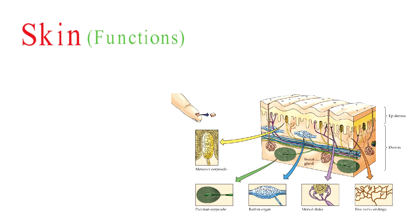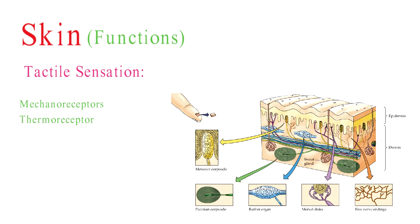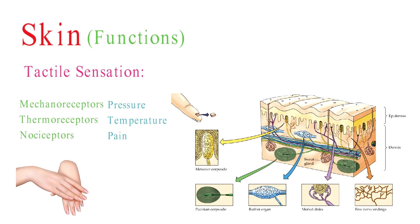The skin is covered with numerous receptors, such as mechanoreceptors, thermoreceptors, and nociceptors, which enable us to sense touch, pressure, temperature, and pain. These receptors are distributed throughout the skin's layers and provide feedback about the external stimuli we encounter.